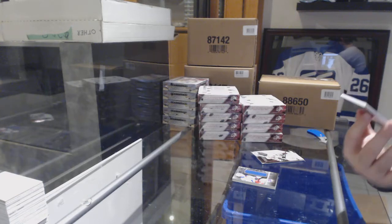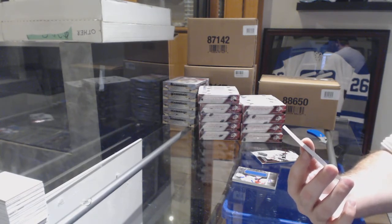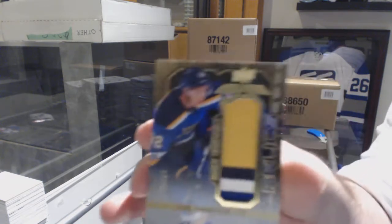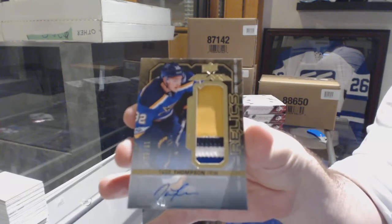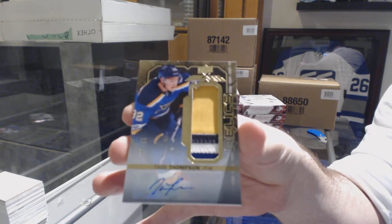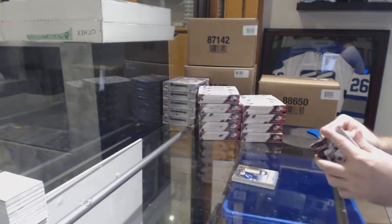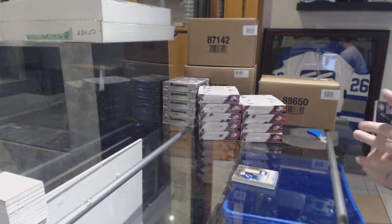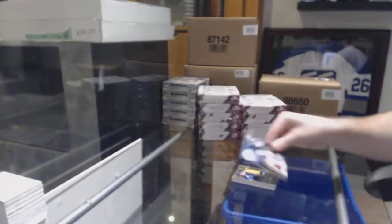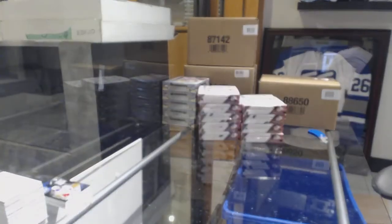Number 240, a relics patch auto rookie for the Blues — Tage Thompson patch auto. And for the Rangers, numbered to 299, Kevin Shattenkirk.